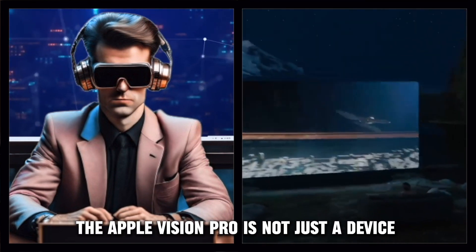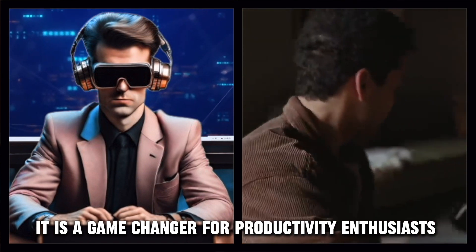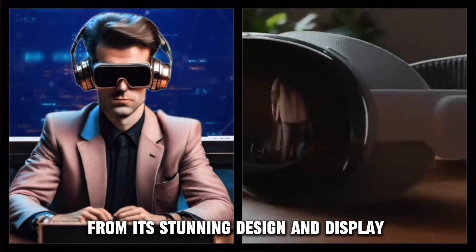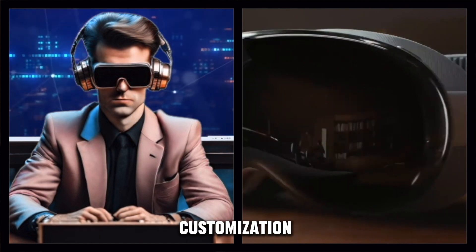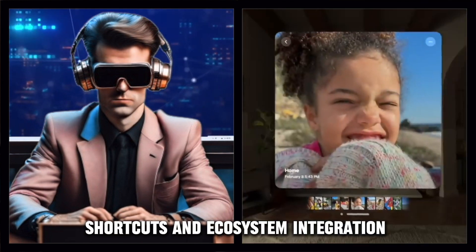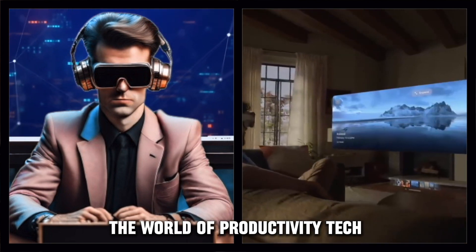In conclusion, the Apple Vision Pro is not just a device, it's a game-changer for productivity enthusiasts. From its stunning design and display to the innovative features like voice control, customization, shortcuts, and ecosystem integration, it sets a new standard in the world of productivity tech.